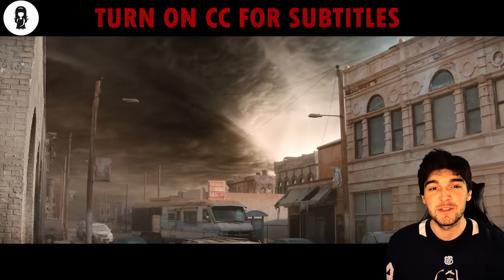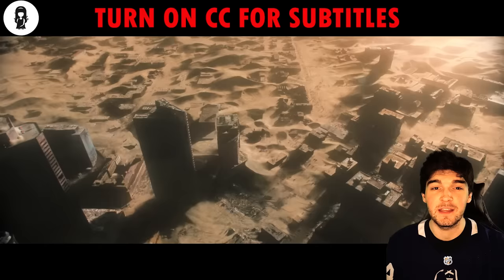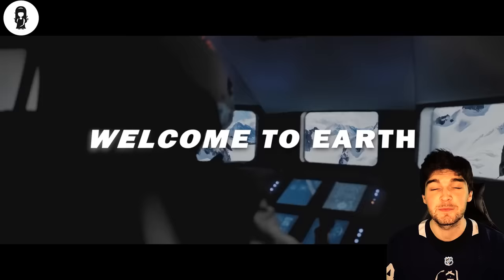Hi, Mystery Recapped here. Today, I am going to explain a sci-fi drama film called Welcome to Earth. Spoilers ahead, watch out, and take care.